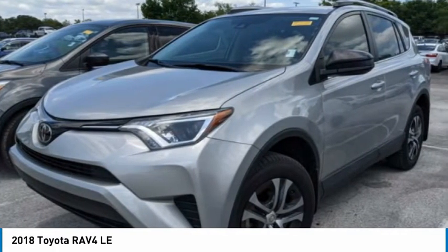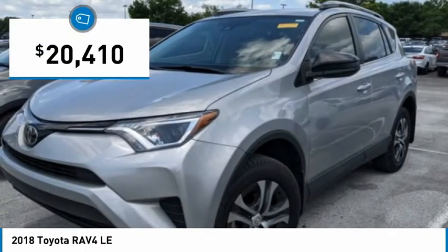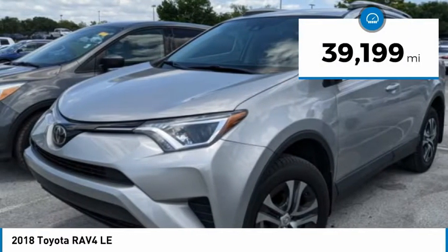This highly evolved, well-packaged crossover SUV lets you have it all and is priced below $25,000. This vehicle has less than 40,000 miles.